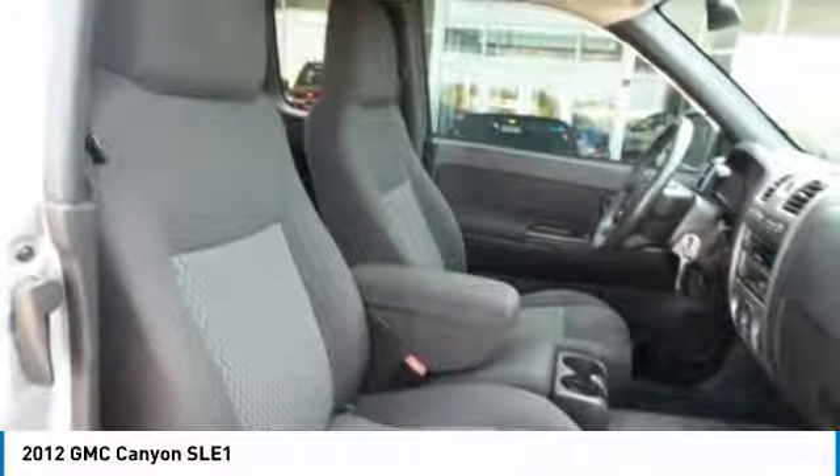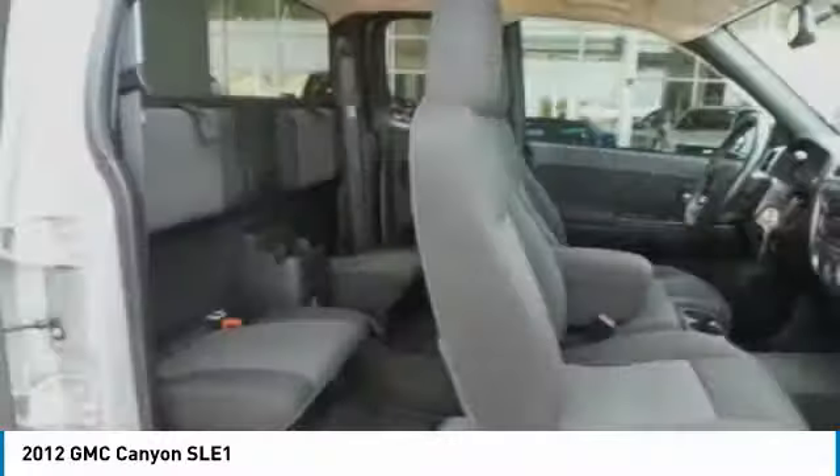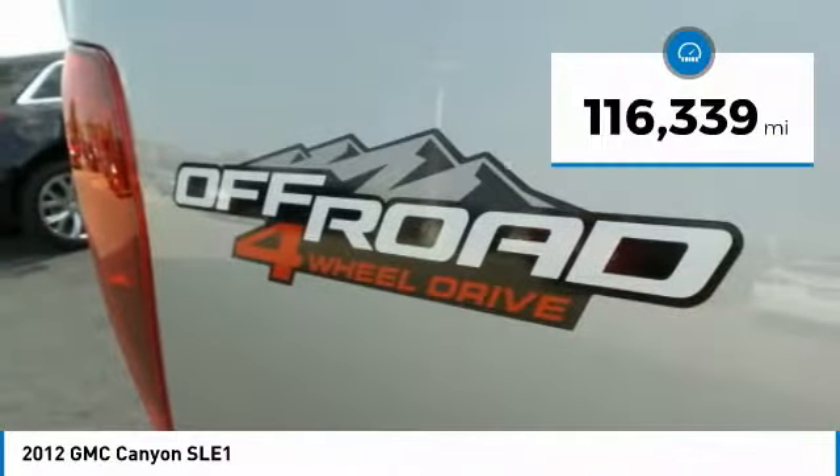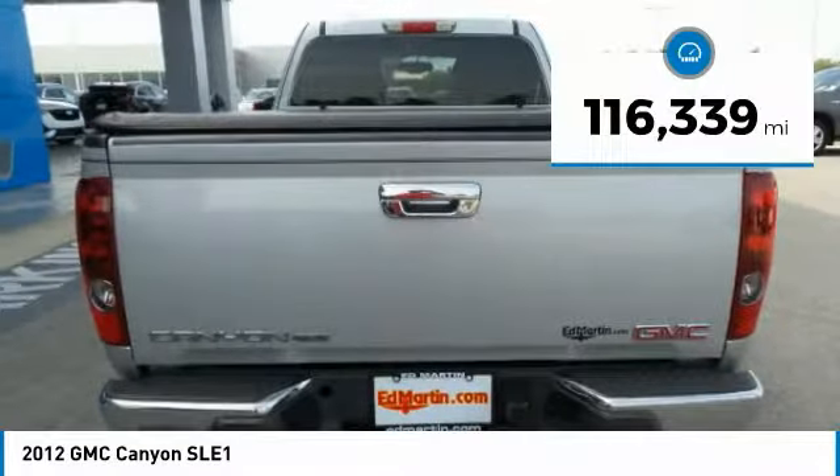It is engineered to absorb the bumps, handle the curves, supply superb traction, and provide seating for five. This vehicle has less than 120,000 miles.